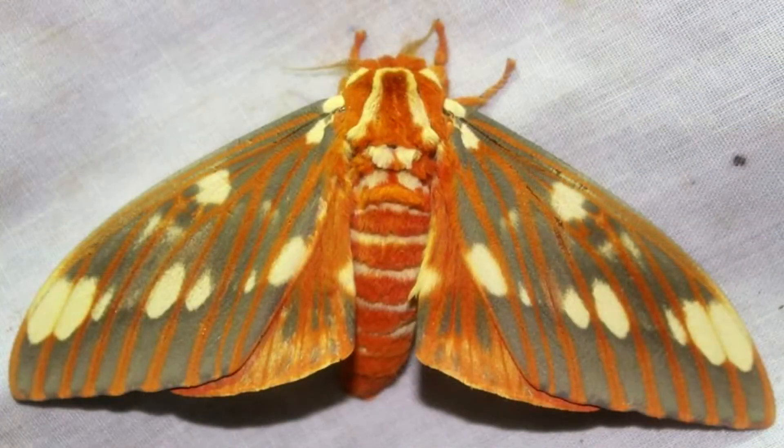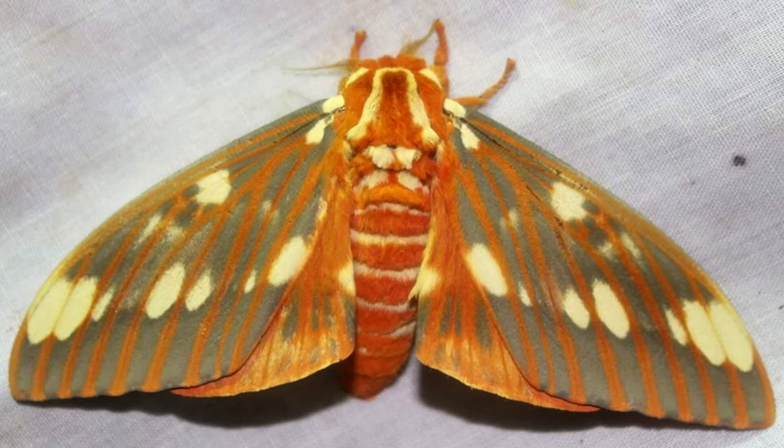Regal Moths are beautiful moths native to the United States. The larva is the Hickory-Horned Devil, which is our largest caterpillar in the United States — huge, awesome larva — and the moths are absolutely gorgeous. It's a Saturnid, so there's no mouth on the adult; it doesn't feed, doesn't do anything. The only purpose for having these beautiful wings is to go out and locate mates.